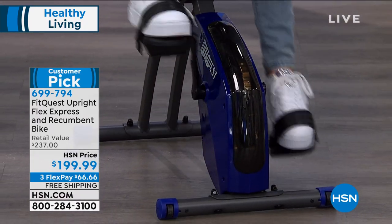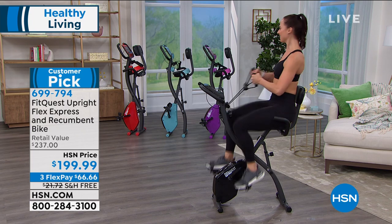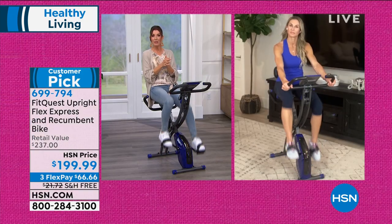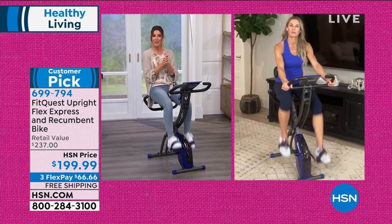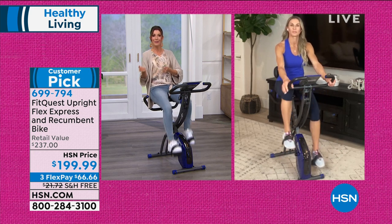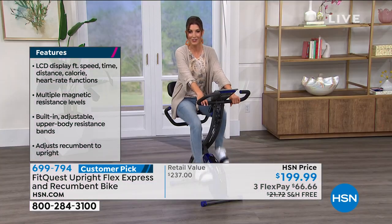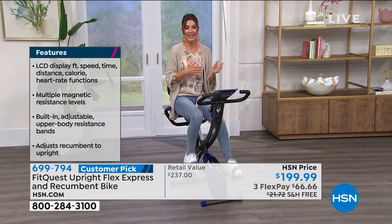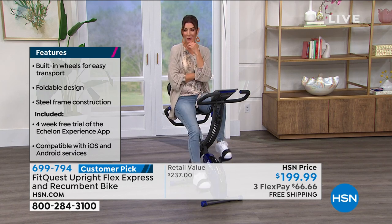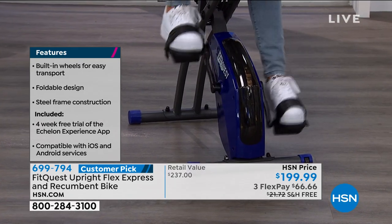Everyone has different reasons for exercising — mobility, joints, building muscle, losing weight, burning calories, or aerobic activity. There's no reason not to get this today. The item number is 699-794, available at hsn.com. You can pay in full or use FlexPay at only $66 a month for three months, with free shipping saving you $22 on shipping and handling. You also have 30 days to get it home, try it out, and return it if you don't love it — but they're confident you will.